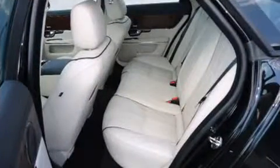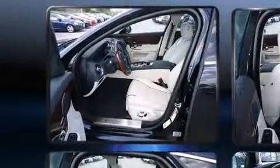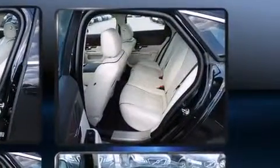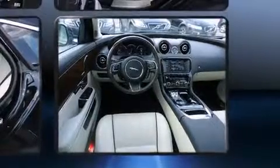Volvo ensures the safety and security of its passengers with equipment such as dual front impact airbags, head curtain airbags, anti-whiplash front head restraints, a panic alarm, and four-wheel disc brakes with ABS.